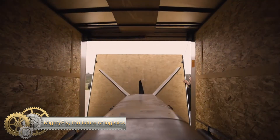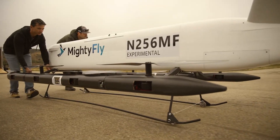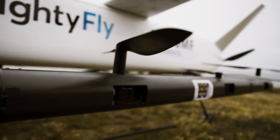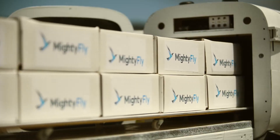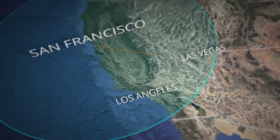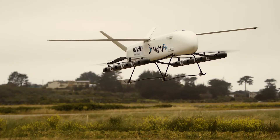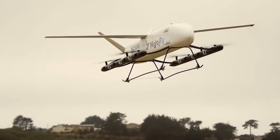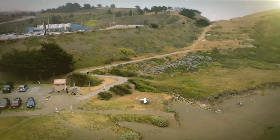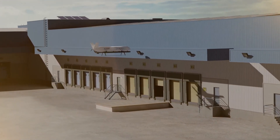Mighty Fly offers a carbon-neutral delivery solution with its autonomous aircraft. The MF-100 and MF-500 can carry up to 500 pounds over 600 miles at a maximum speed of 150 miles per hour. The MF-100 has received special airworthiness certification from the FAA and has performed autonomous flights. When a customer places an order, the autonomous aircraft arrives at the fulfillment center to load packages and then quickly departs for its first destination, observing all FAA safety regulations.